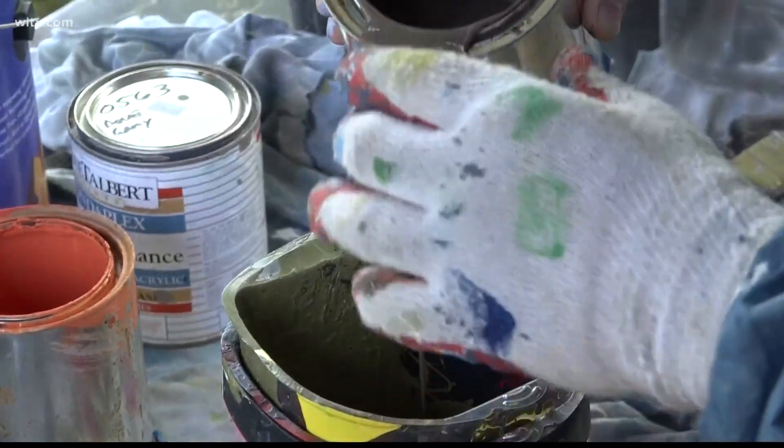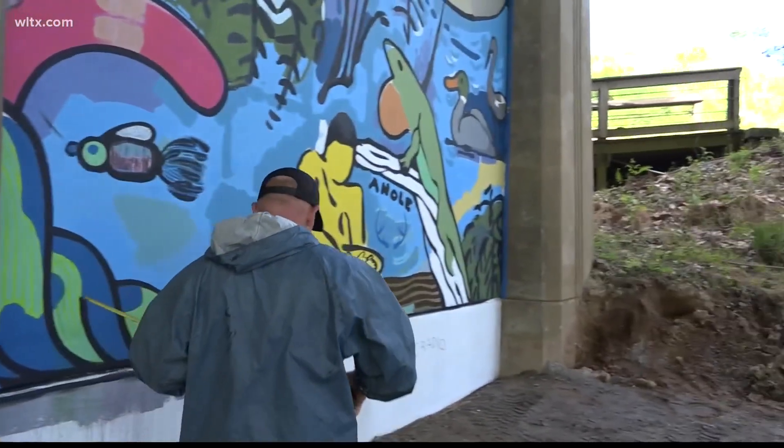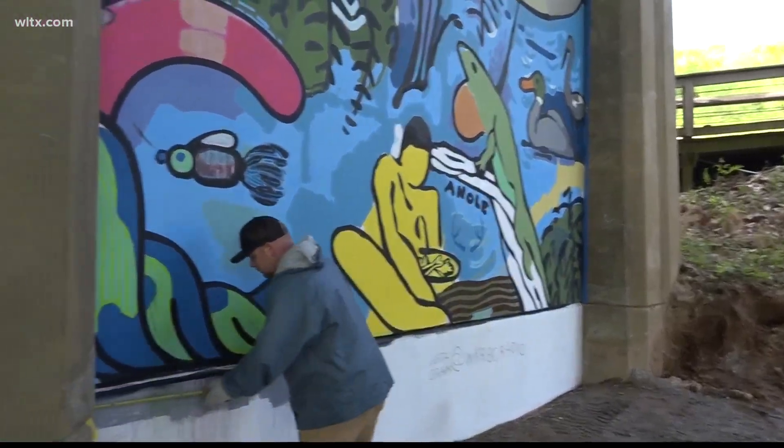This is his third week working on the mural, and he hopes it'll be finished soon. The KC Beautification Foundation funded the creation of this beautiful masterpiece.